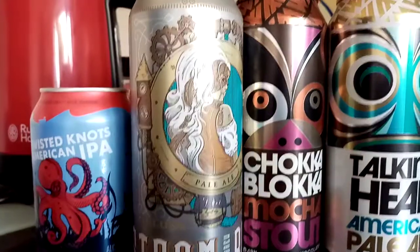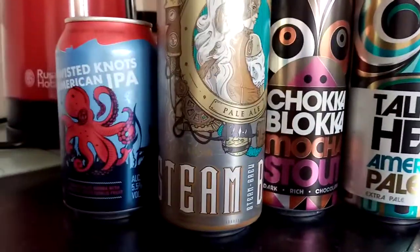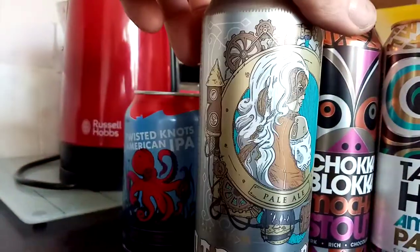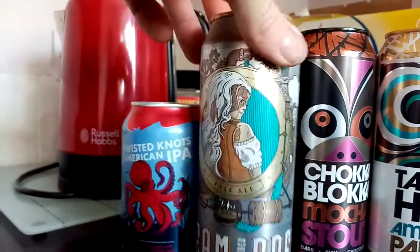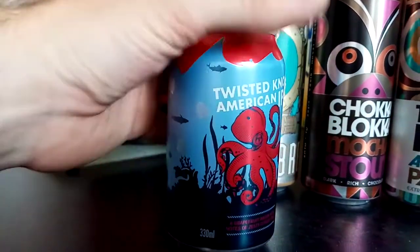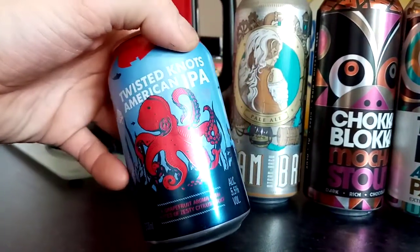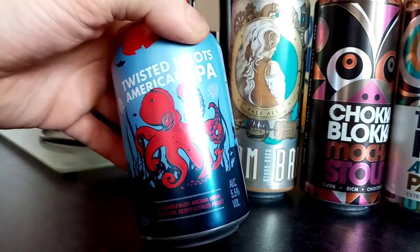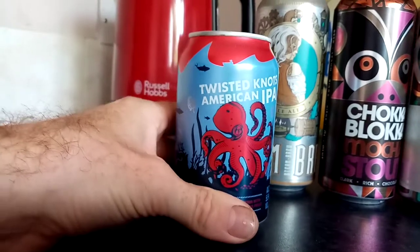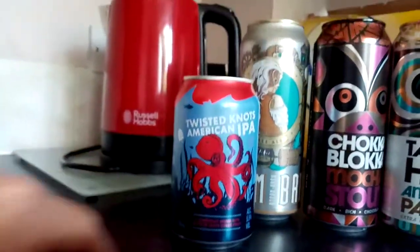There's a German Pale Ale here called Steam Brew, with very attractive can art. And last but not least, a 99p special — Twisted Knots American India Pale Ale, with a grapefruit aroma and notes of zesty citrus fruit. I would say that's a take on Brew Dog's Elvis Juice.